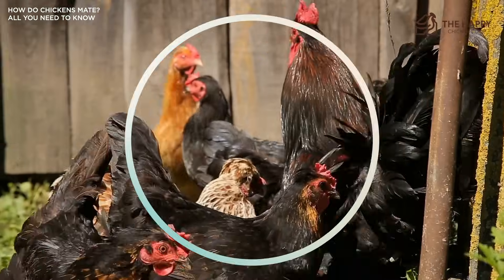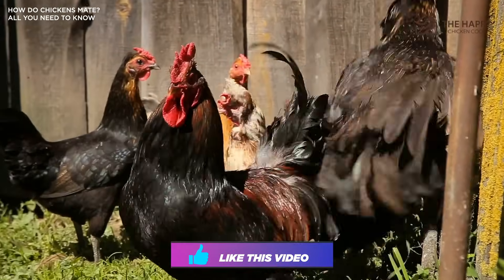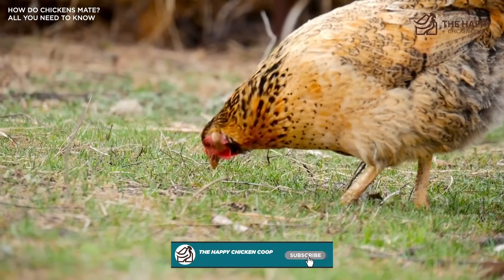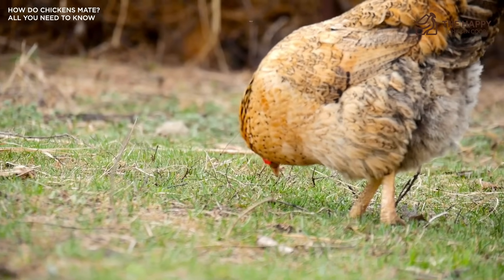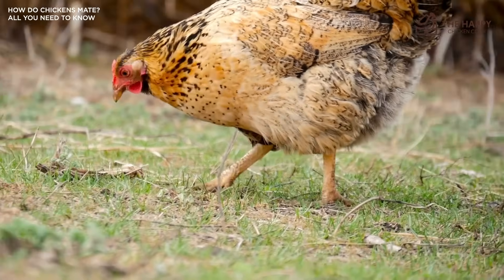That's going to do it for us here at The Happy Chicken Coop. Thanks for listening. If you find our content interesting and you learned something new, please be sure to like this video and subscribe to the YouTube channel — that's how we continue to grow so we can continue to put out great content. I hope you have a great day, and we'll talk to you soon.